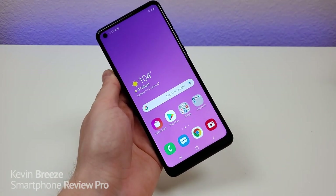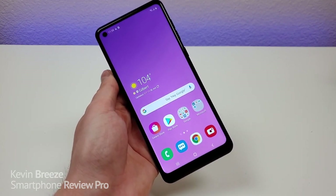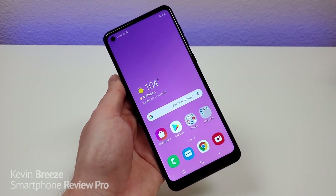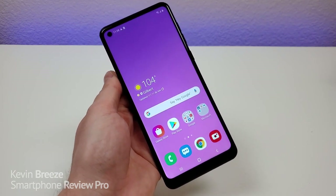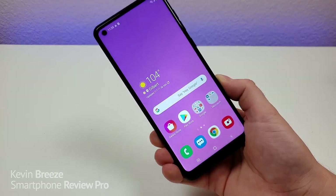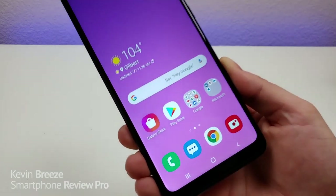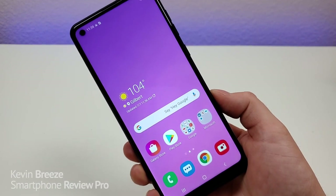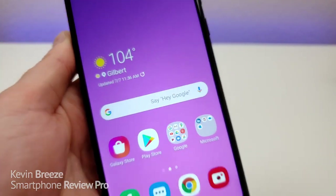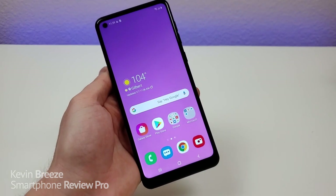The Samsung Galaxy A21 features a very large 6.5-inch display. In 2020, that's a really good thing to have because more than ever people are using their devices to watch video content, go on social media, browse the web, and do a lot of things beyond just making phone calls and sending text messages. The display is an IPS LCD at 720p. Despite being LCD and 720p, I think the phone still has a good-looking display. Colors are very nice and everything looks crisp and clear. Samsung did a really great job with this display, though it is a bit of a downgrade from the A20 which had AMOLED.